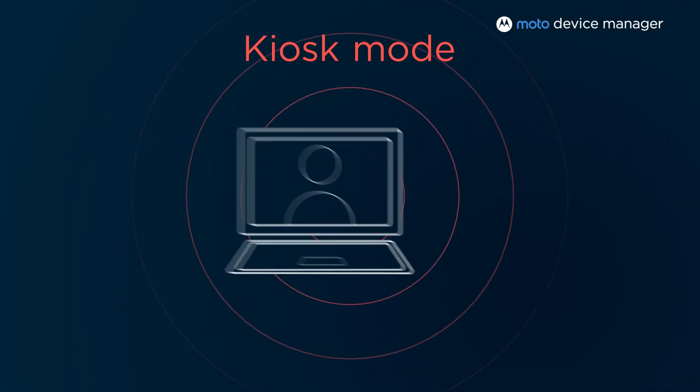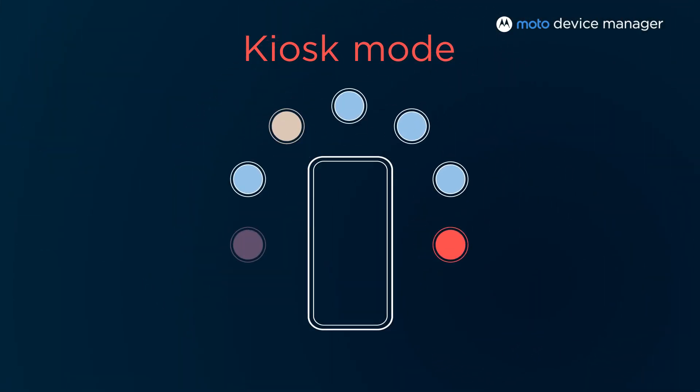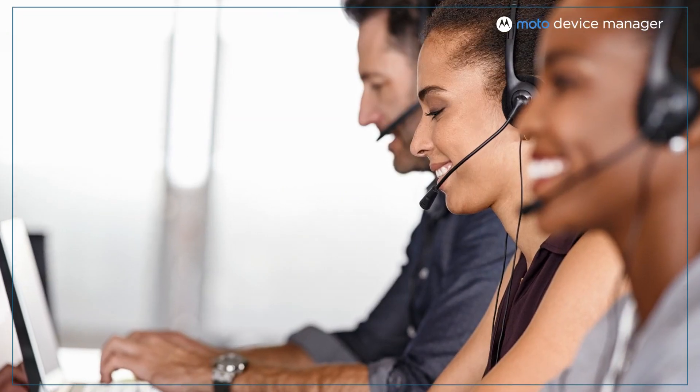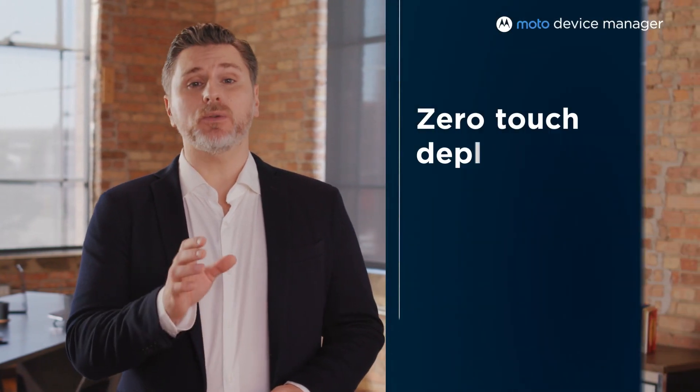Kiosk Mode allows you to limit the device to a specific set of applications, which works great for restaurants, retail, and customer service. And each new device can be easily provisioned with zero-touch deployment or with a QR code.